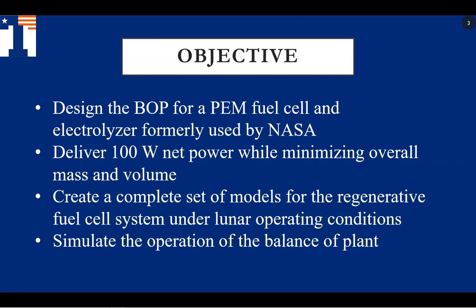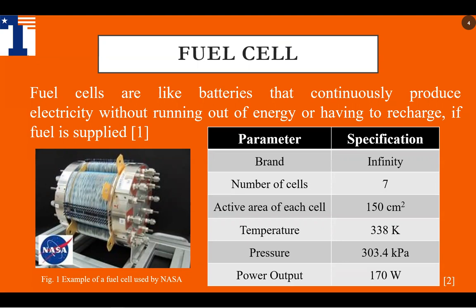Now Robert will discuss the fuel cell and electrolyzer. Fuel cells are like batteries, but what makes them different is that they can continuously run as long as hydrogen and oxygen is supplied. The fuel cell we are using is an Infinity brand fuel cell with initial operating conditions of 338 Kelvin at steady state. It operates at nighttime for a 12-hour cycle. We want a net power of 100 watts for the entire system, but the power output of our fuel cell is 170 watts. This is because we need to account for the power uses of the other components of our balance of plant.